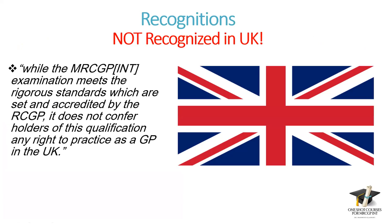Surprisingly, MRCGP International is not recognized in the UK. I emailed both GMC and RCGP websites about this. The GMC replied: 'While the MRCGP examination meets the rigorous standards set and accredited by the RCGP, it doesn't confer holders of this qualification any right to practice as a GP in the UK.' This is an obvious contradiction — they are accrediting us, but RCGP and GMC are different bodies working in different directions, unfortunately.